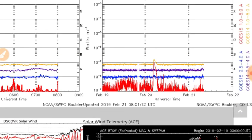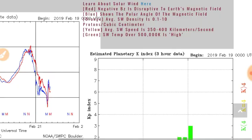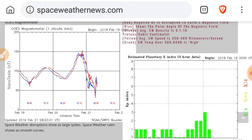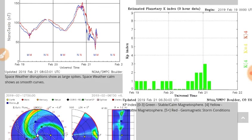No significant X-ray flare since that B-class flare we saw yesterday. We see some serious magnetometer perturbations here, and that is associated with the heliospheric current sheet. We'll show you the GONG 2 momentarily. The KP has gone from 3 back down to 1.